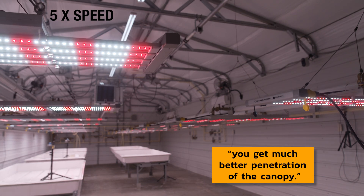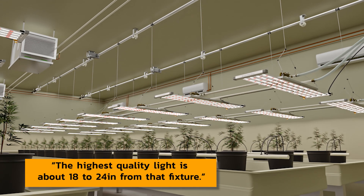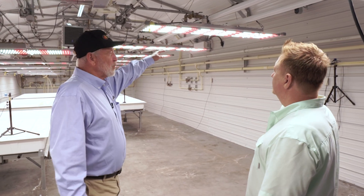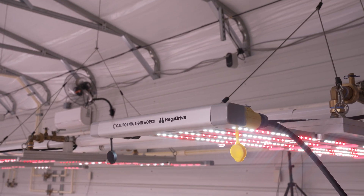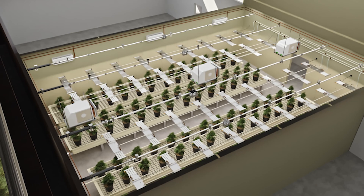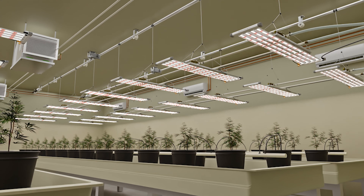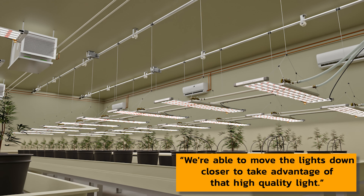If a grower wants a particular daily light integral — a particular DLI — we can match that nearly to the point. Not only the lateral movement, but LED manufacturers know that the highest quality light is about 18 to 24 inches from that fixture. Basically, we have California Lightworks LEDs on light movers that move back and forth, up and down — all dynamic. Our standard design uses a four-foot spacing and then moves the lights four feet, so we get complete coverage over the canopy with less shadowing. We're able to move the lights down closer to take advantage of that high-quality light at 24 inches from the spectrum and dial in a precise daily light integral.